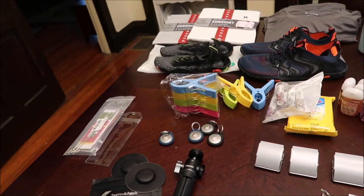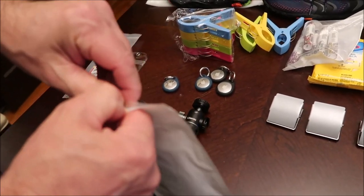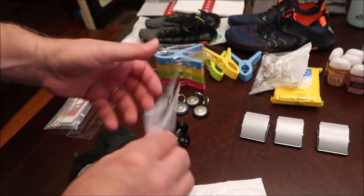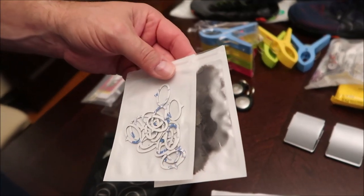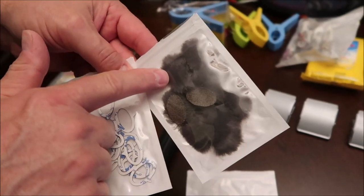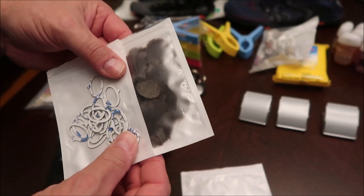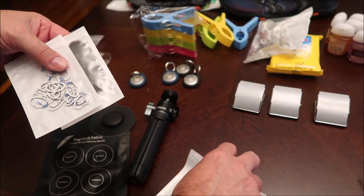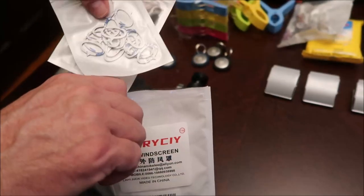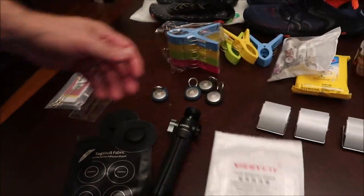We also have a new windscreen — or dead cat — for Tammy's camera microphone. Her old one, which came from the UK and was expensive, was wearing out and she lost it completely. This new one uses double-stick tape, and you attach these little fuzzy pieces on top to keep wind noise out of the video. When you're out on the ocean you're going to get a lot of wind, so this is something we definitely needed for the trip.